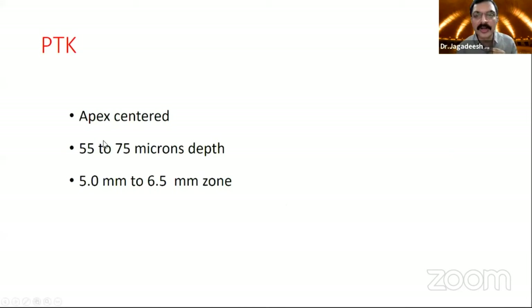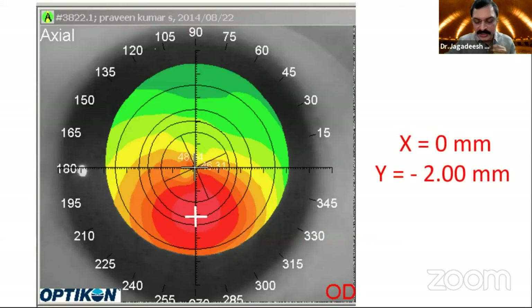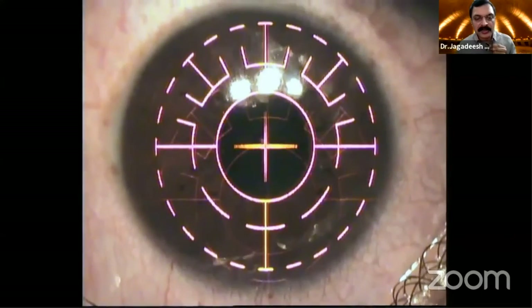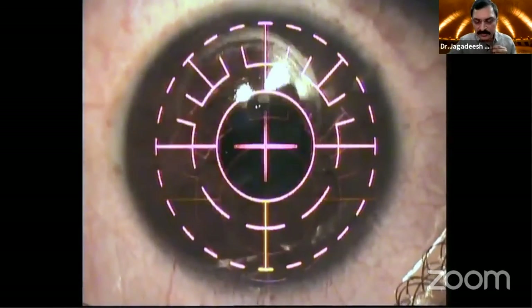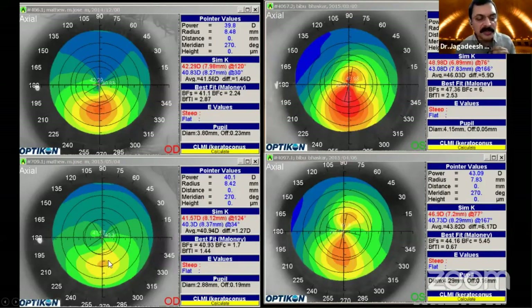PTK is another modality we are trying. This is apex-centered — not pupil-centered — this is an apex-centered PTK. The concept behind it is that the thinnest epithelium is at the apex of the cornea, usually around 35 to 40 microns. We apply PTK only on the inferior area, as you can see there is a defect at PTK only in the inferior area. Then we crosslink that tissue alone. The results show the almost keratoconus-like map becomes more normal, and the asymmetric bowtie becomes a more symmetrical bowtie.